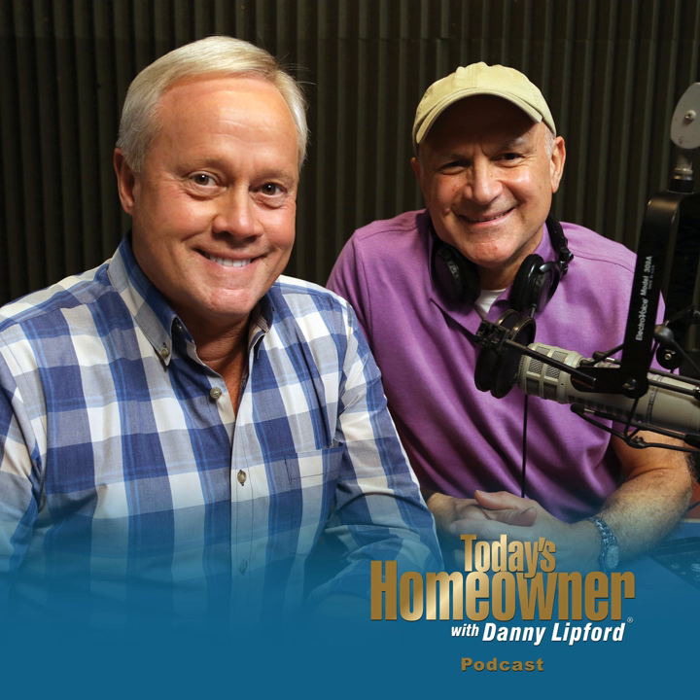Hello and welcome to the Today's Homeowner Weekly Podcast. We're here to help you with the challenges we all face as homeowners. I'm Danny Lipford, and I'm Joe Truini. Each week, Danny and I are here on the podcast to answer any and all home improvement questions. We want to hear from you — send us your questions or comments at todayshomeowner.com/podcast.